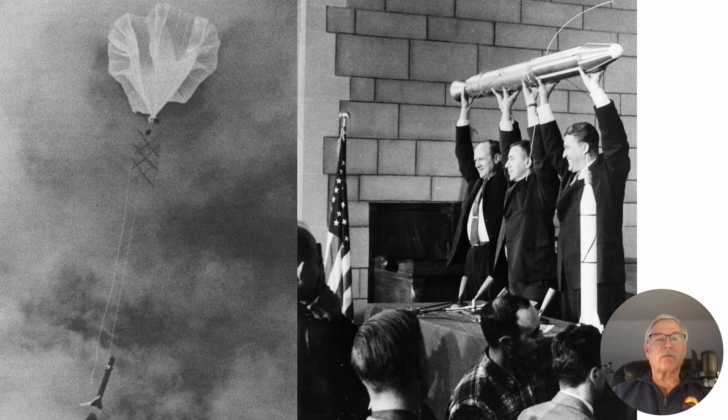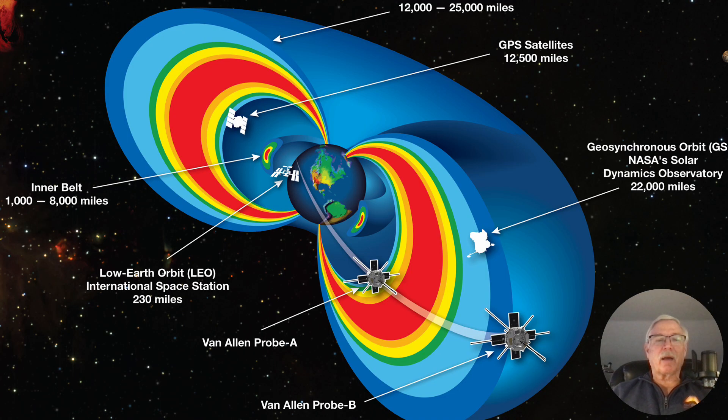Here's a picture of one of the balloons with a Rockoon being carried up to altitude. On the right, Dr. James Van Allen is in the center with Wernher von Braun next to him — that's Explorer 1, the satellite that really discovered the Van Allen radiation belts, which are depicted here with their various dimensions.